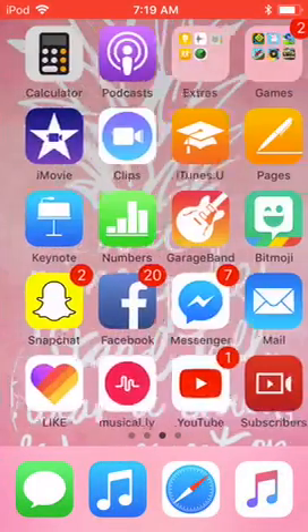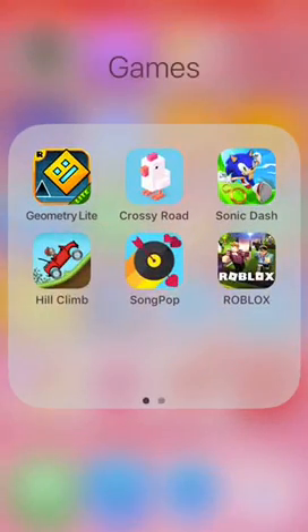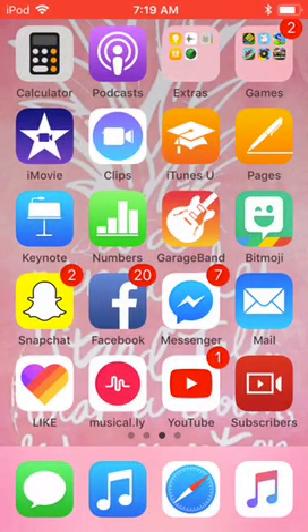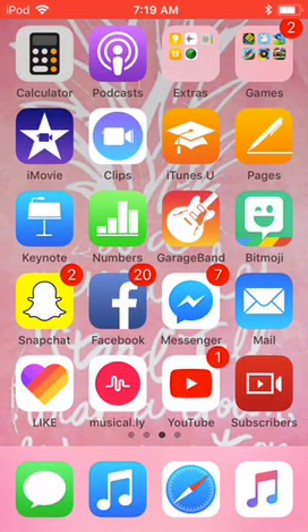In my Games folder I have Emoji List, Crossy Road, Sonic Dash, Heel Clown, Song Pop, Roblox, Bike Race, Terrarium, and Families 2. Then I have iMovie of course.